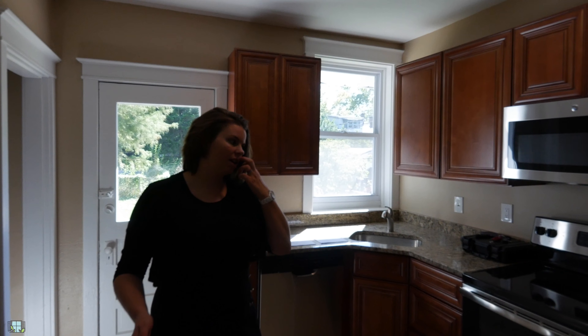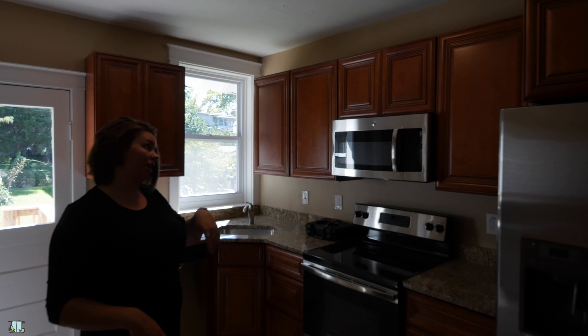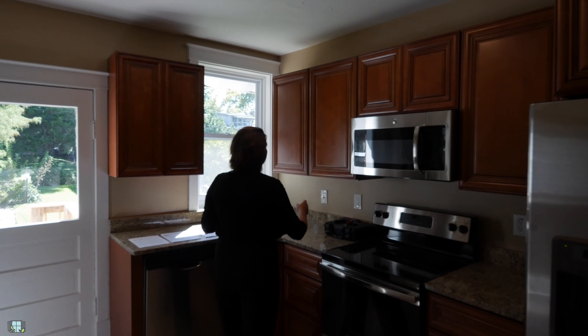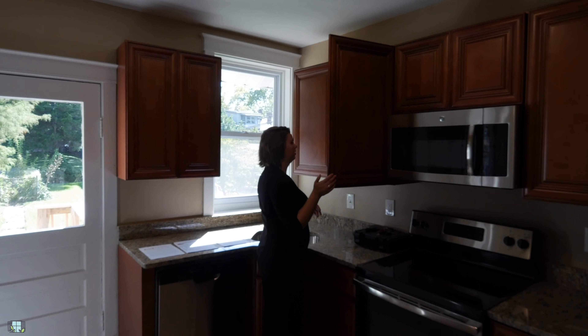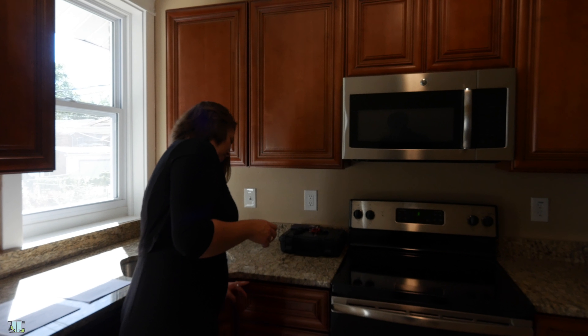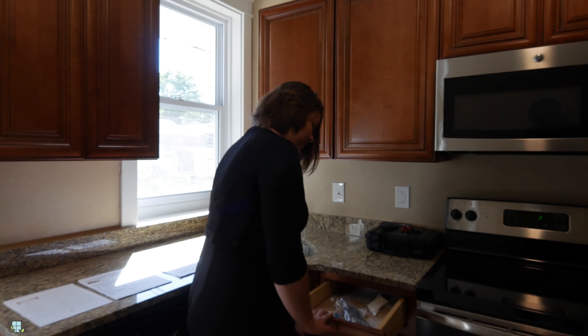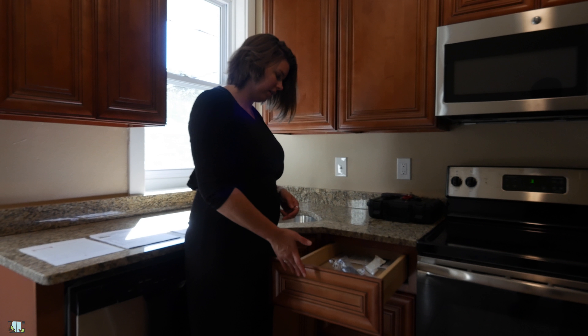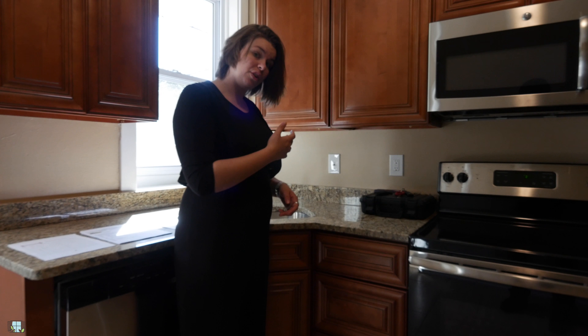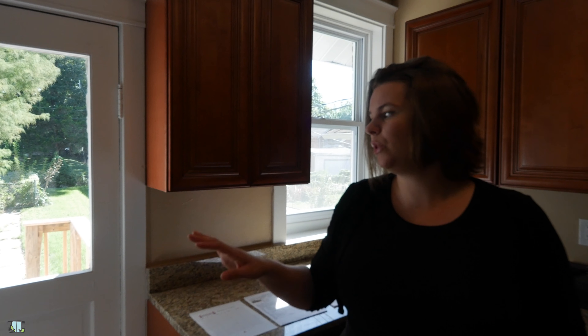You have a kitchen area here with stainless steel GE appliances — fridge, stove top, and your microwave. You do have the light brown cabinets, but there's no hardware on these so I can't even get this drawer open. It is soft closed, so bonus that it's soft closed, but big negative that there's no hardware — it makes it very difficult to open the drawers.